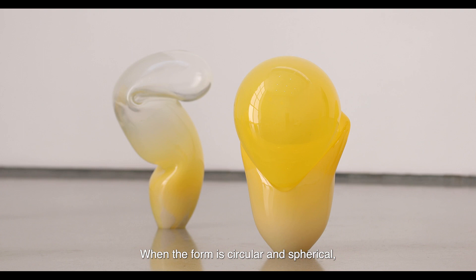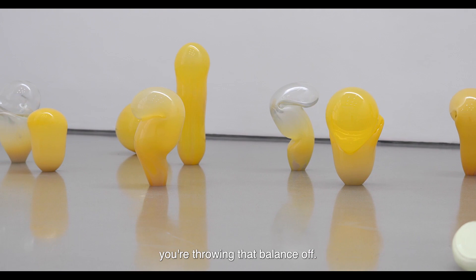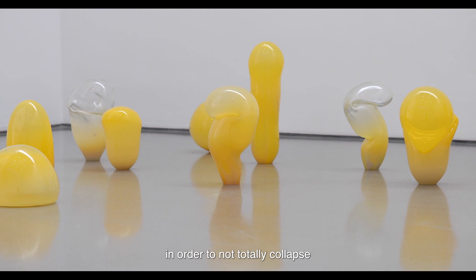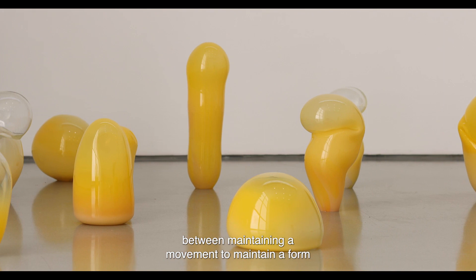When the form is circular and spherical it's a kind of strong structure and it has a balance which is much easier for Kalki to hold on a rod, but as soon as you start to flop it you're throwing that balance off. The glass has to continue to spin in order to not totally collapse because it's in this molten state, so there is this kind of tension between maintaining a movement to maintain a form, and the form working against how that movement wants to go.